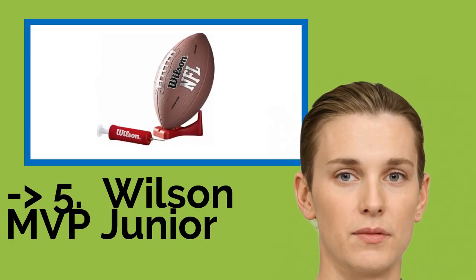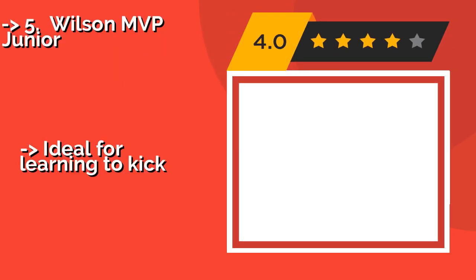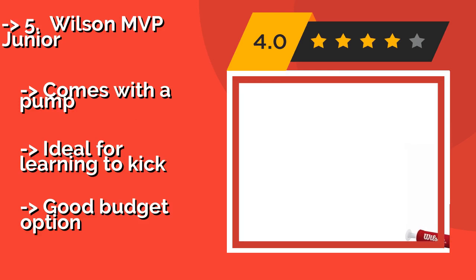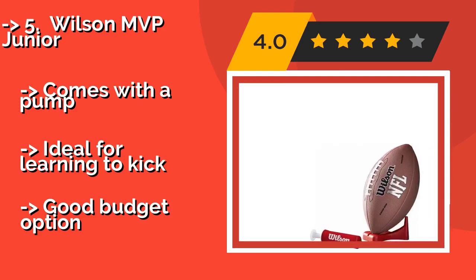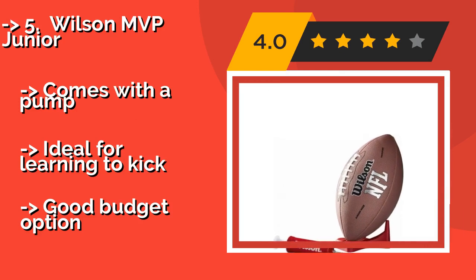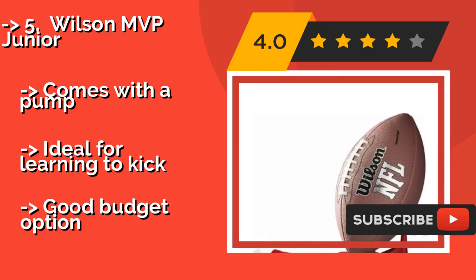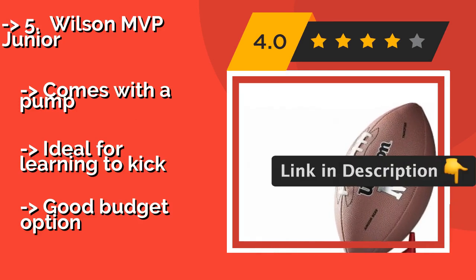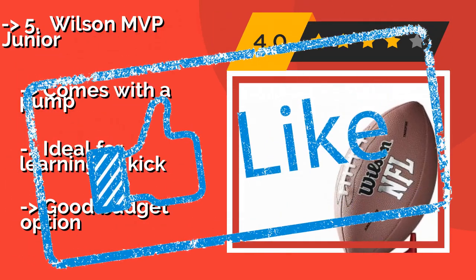The fifth product on the list is the Wilson MVP Jr. Start your peewee league off on the right foot with a Wilson MVP Jr., around $10. It's small enough for those around 9 years old to handle easily, and includes everything you need to get a game started — short of a field and bleachers full of fans. Comes with a pump. Ideal for learning to kick, and a good budget option.